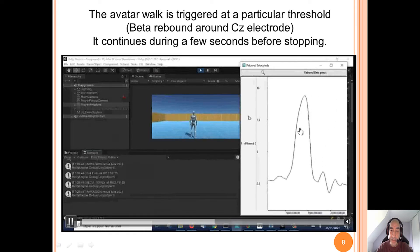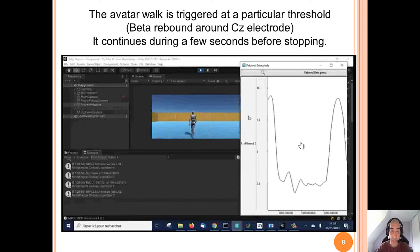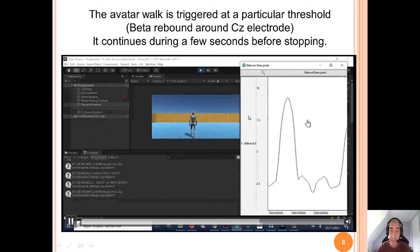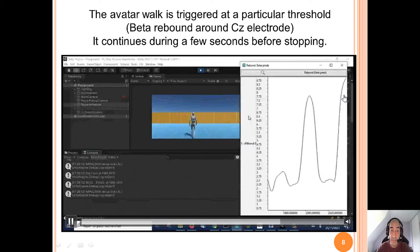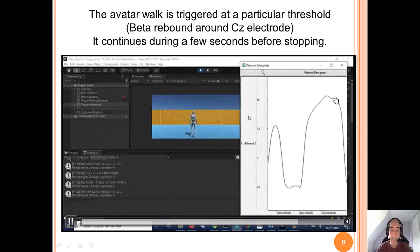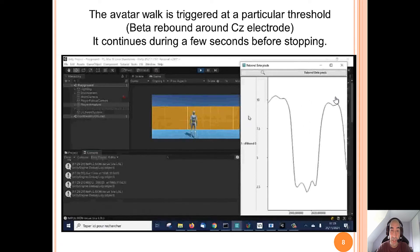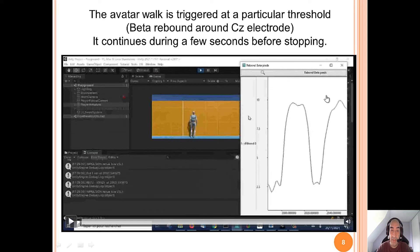As you can see, the user thinks about moving his legs, the avatar walks for a few seconds and stops its movement until the next peak on the Laplacian CZ electrode. It is notable that the avatar here reaches the wall after a moment, and only with brain activity and without muscle activity.